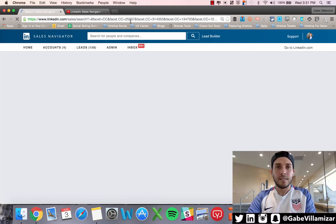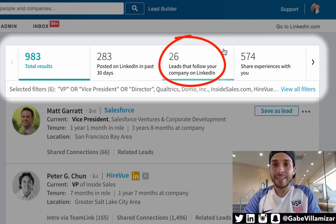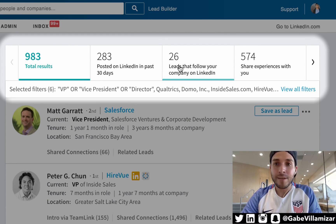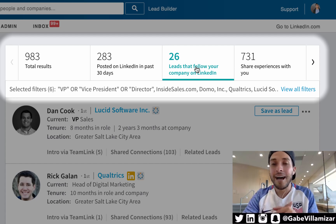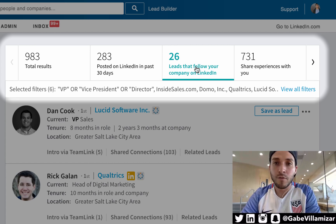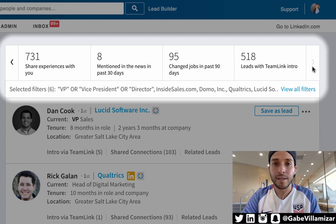So with 983 results the magic happens right here — let me show you the seven updates the platform has made, released about two to three weeks ago. At the very top they've added three new search filtering criteria. Number one: leads that follow your company on LinkedIn. Out of 983, 26 of them have either followed HireVue or engaged — meaning liked, commented, or shared updates — that our LinkedIn company page marketing team has made. Great for icebreakers and seeing who already knows your company.